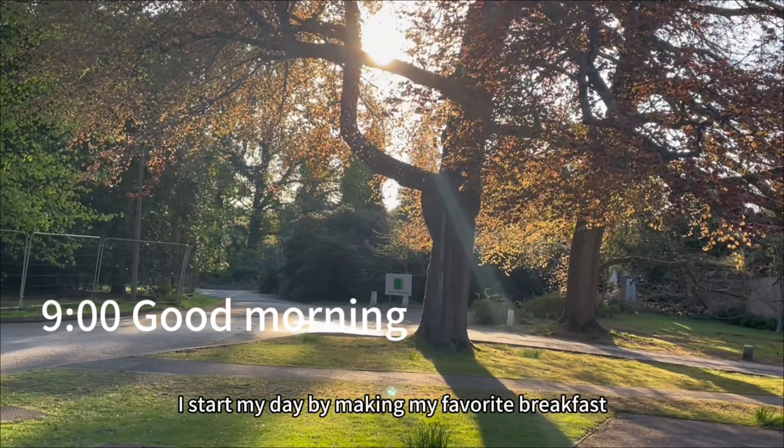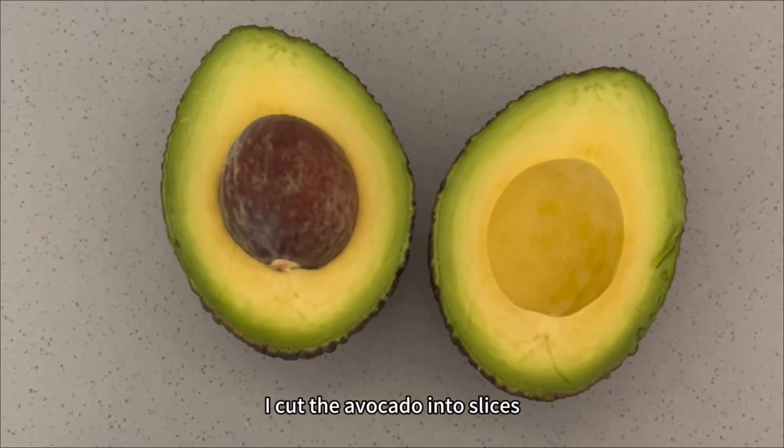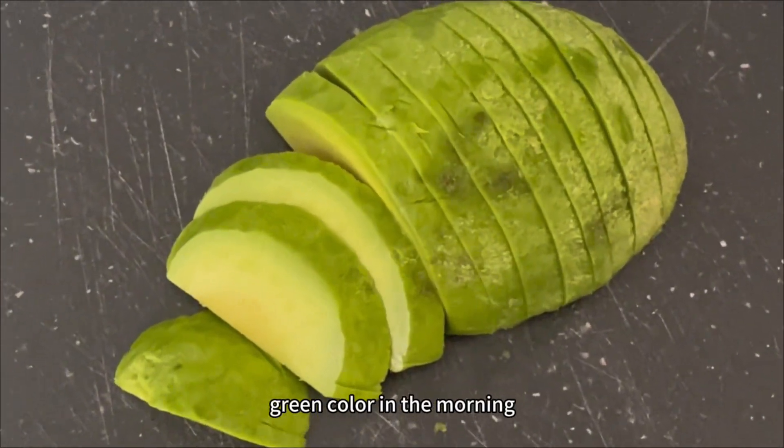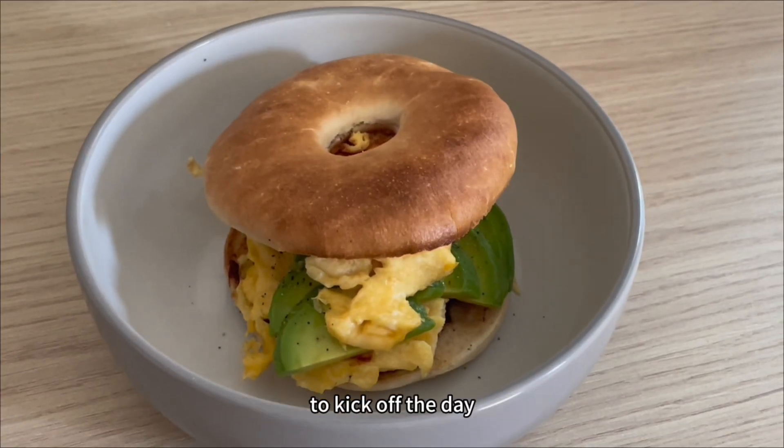I start my day by making my favorite breakfast: a toasted bagel with egg and avocado. I cut the avocado into slices — always love seeing the fresh green color in the morning — and then I fry eggs, toast the bagel, and enjoy a nice simple breakfast to kick off the day.